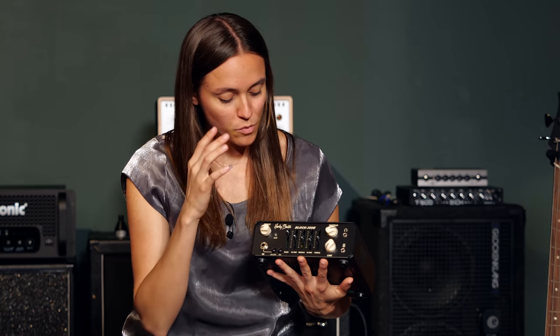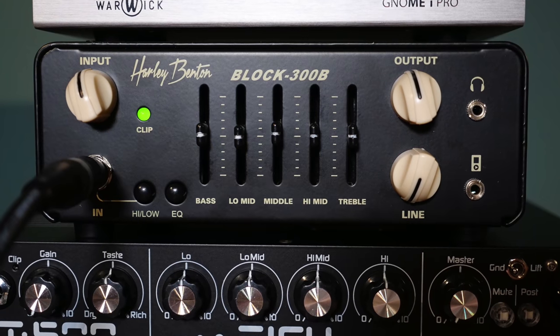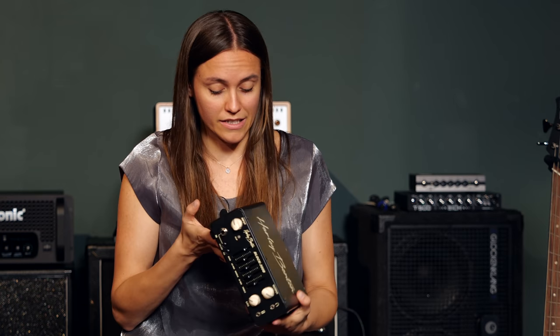The next one is the Harley Benton Block 300B. It comes with a five band graphic EQ. We've got headphones out and aux in. It's also super light and small, so let's check it out.